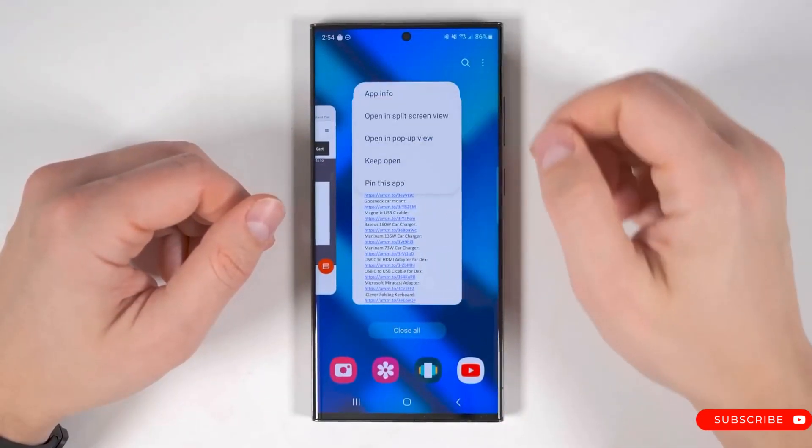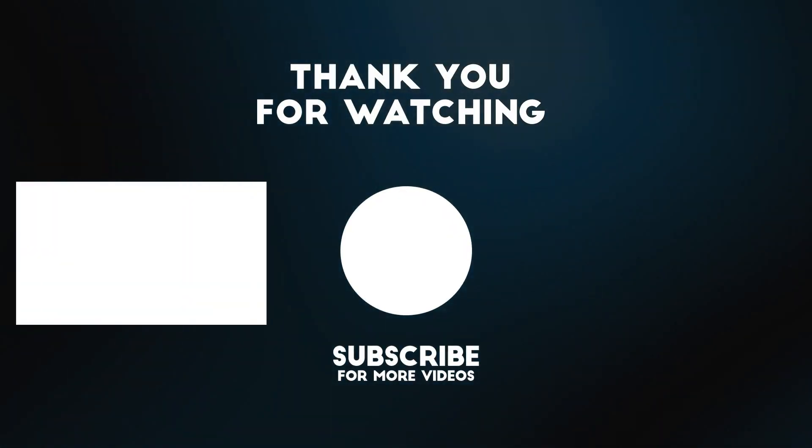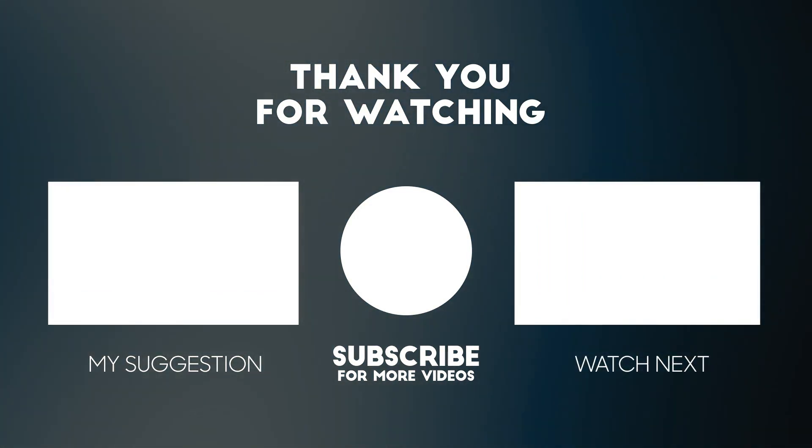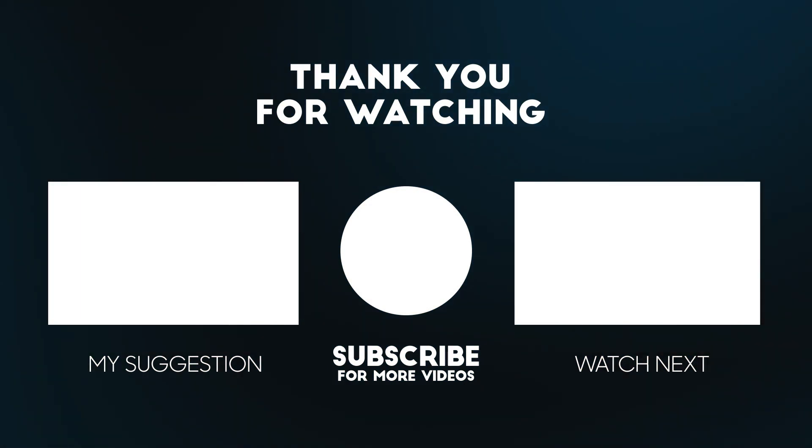In other news, we recently received more details about the Galaxy Fit 3 Smartband via a poster leak. Feel free to share your thoughts in the comments section. If you enjoyed the video, give it a thumbs up and subscribe for more tech news updates and tips.